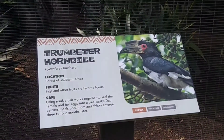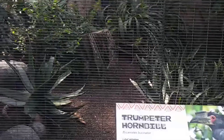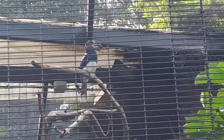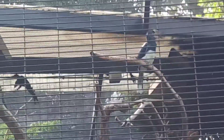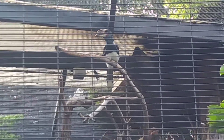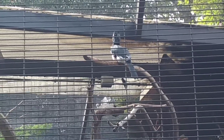And then we are here at the Trumpeter Hornbill. They are there. We can zoom in because they're in a cage, so I hope you can see it properly. There's another one there. It's like a peacock. Oh, look at this baby — it's huge! Look at that, what type of horn is that? It's a Trumpeter Hornbill.